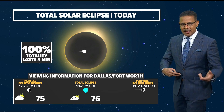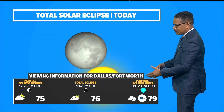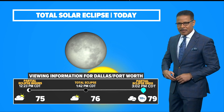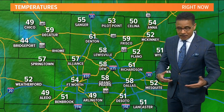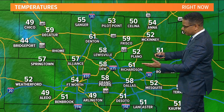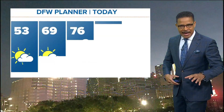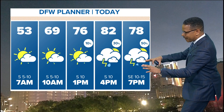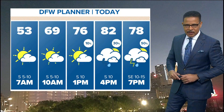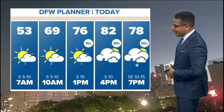We'll have some mid and upper 70s. And then as the eclipse winds down heading toward three o'clock, we'll insert a slight chance for a few showers. Those thunderstorms do ramp up much later as we head into the late afternoon and early evening. Temperatures right now are generally in the upper 50s, around 60 degrees — so a mild morning out there. After three o'clock, heading toward 4 p.m. and 7 o'clock this evening, we will have some strong, potentially severe thunderstorms, with temperatures warming into the lower 80s.